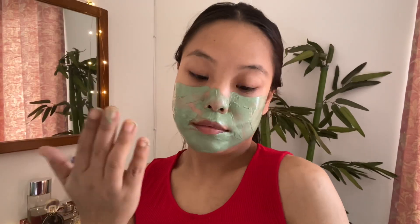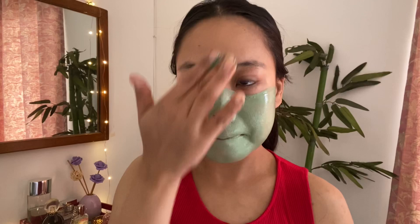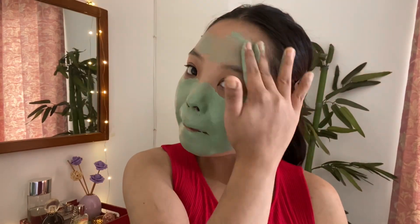I'm just going to use my hand to apply the mask because the spatula was a little uncomfortable. I think this is better. You can see the spatula area is a little patchy and this is much smoother. It has a nice cooling effect instantly on the skin. It feels really nice and refreshing.